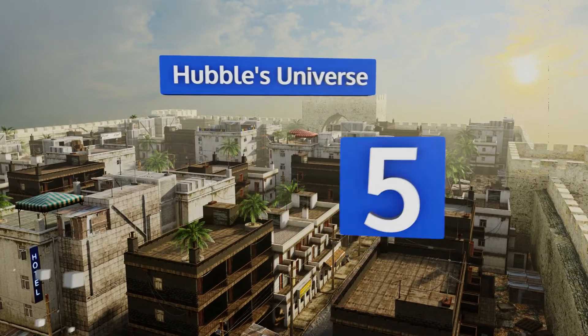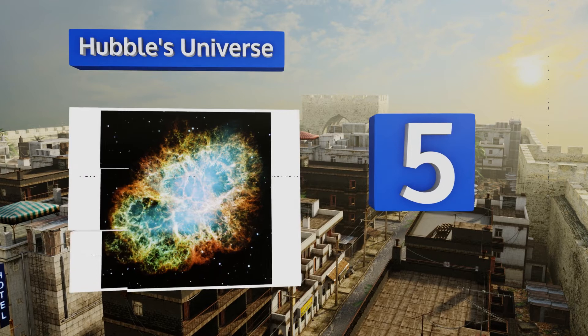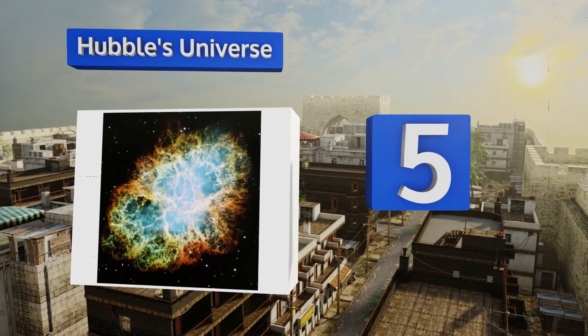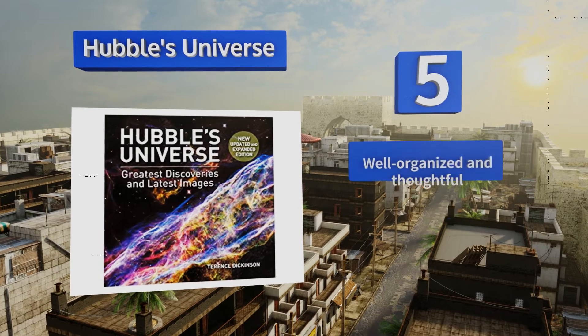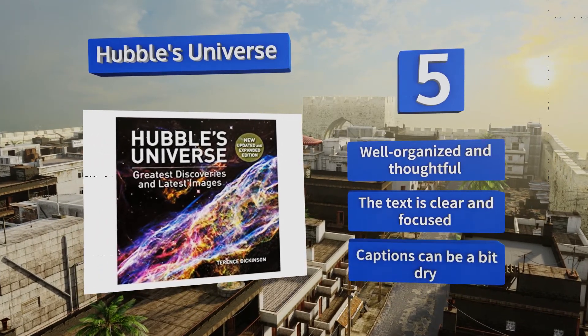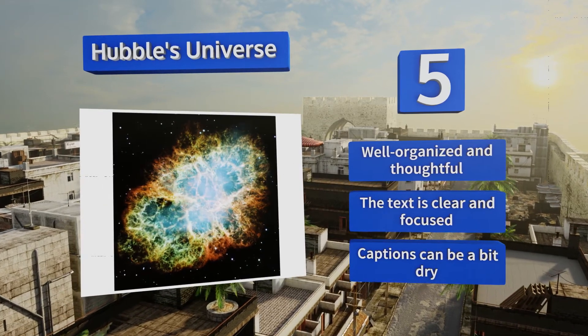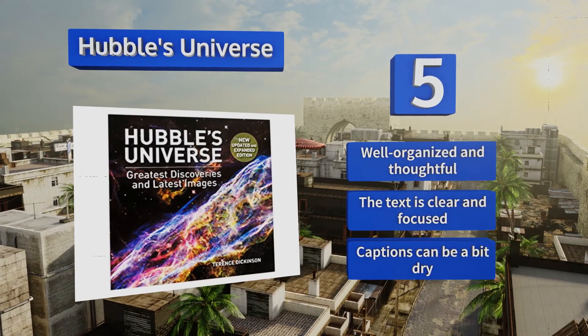Halfway up our list at number 5, Hubble's Universe is regarded as a breathtaking portfolio selection of 300 of the telescope's most stunning photographs from outer space, making it an excellent visual science reference for both students and backyard stargazers alike. It's well organized and thoughtful, and the text is clear and focused, but the captions can be a bit dry.